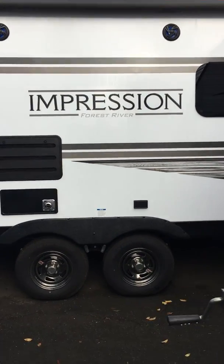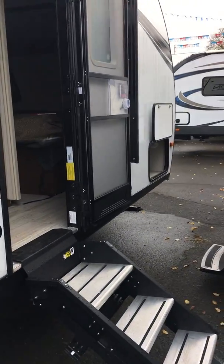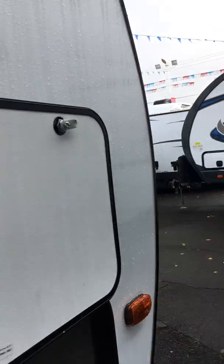This is a 31-foot long trailer. It's a bunkhouse. It weighs about 5,400 pounds, which is really light for a 31-foot trailer.